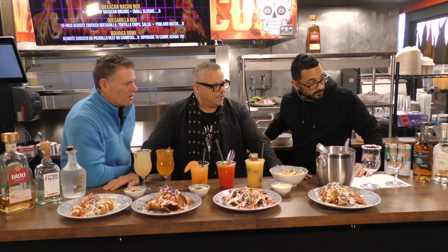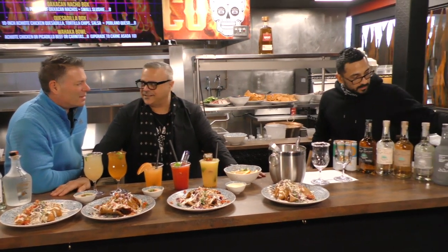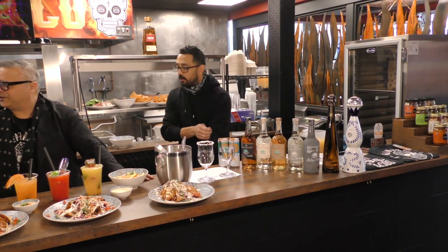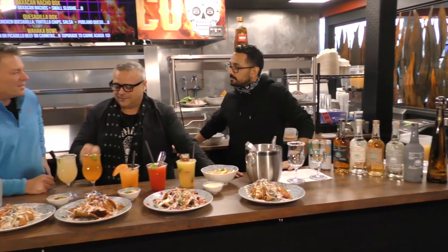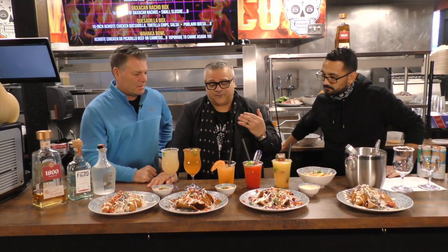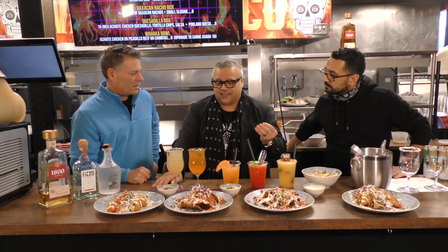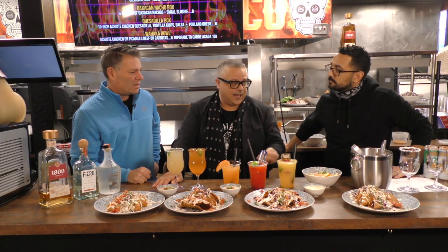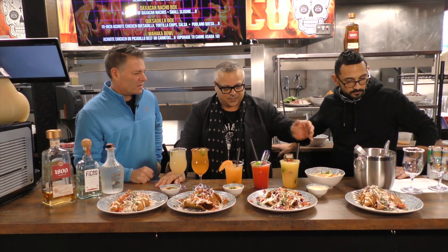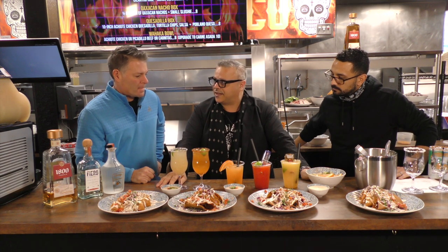And what about the fancy bottles? We've got a little Don Julio and Clase Azul. Those are available. We're also going to be featuring Santo Tequila — that's Guy Fieri's tequila, him and his partner Sammy Hagar. Our liquor store hasn't gotten them in yet, but they will be here shortly and we'll be featuring Santo Tequila as our house tequila.